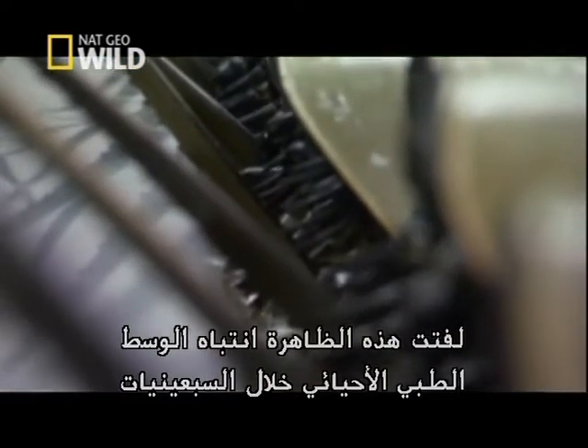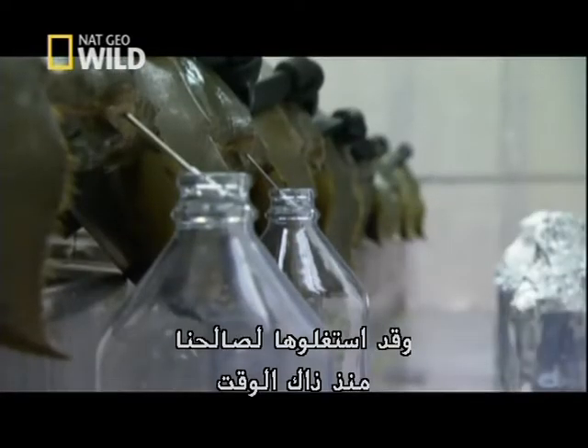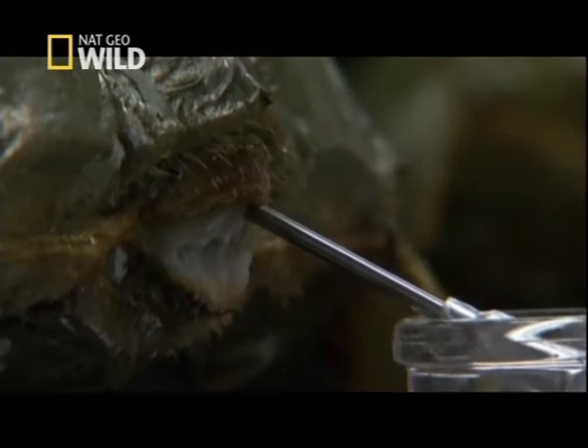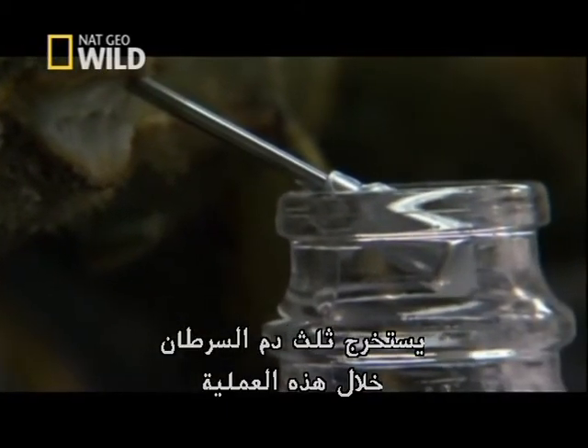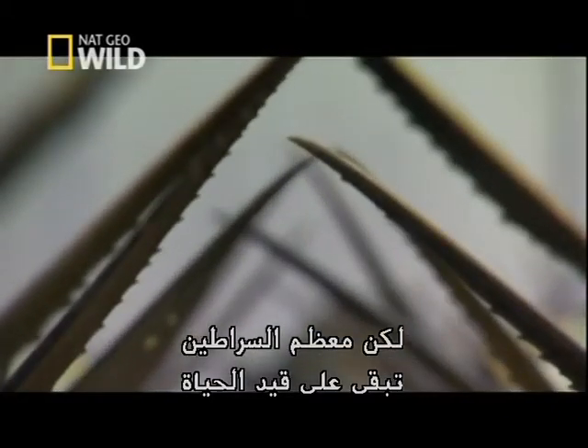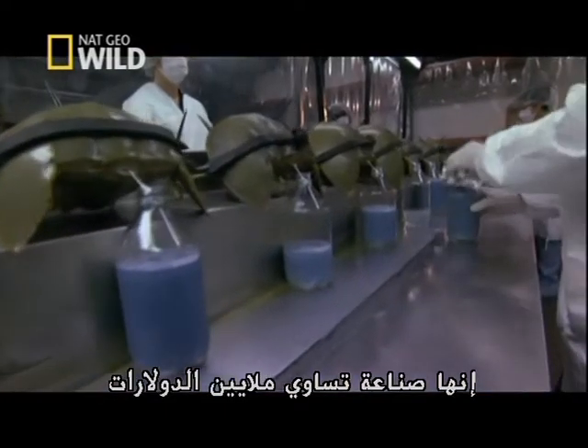The phenomenon caught the attention of the biomedical community in the 70s, and they've been putting it to work for us ever since. Up to a third of the crab's blood is removed during the process, yet most of them survive. One quart of horseshoe crab blood is worth about $15,000 — it's a multimillion-dollar industry.